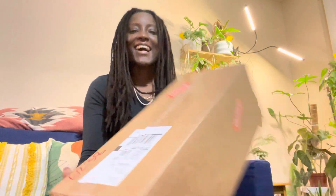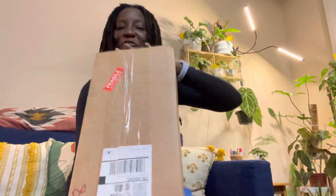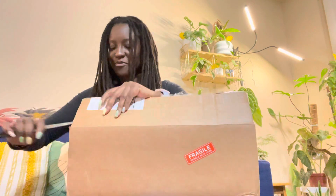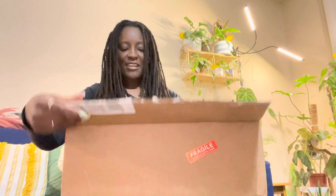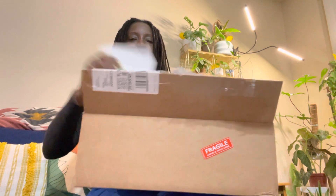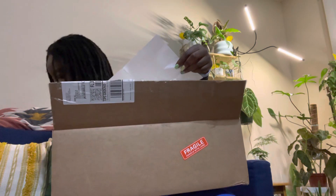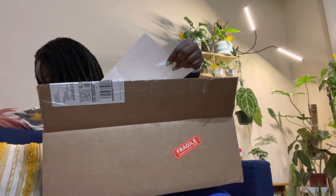Hey guys, I got plant mail! This is the first time I've ever ordered a plant online. Let me go ahead and rip this open and show you guys what I got. It comes like this with a little thank you sticker — I got this from The Plant Loft — and the receipt comes like this.